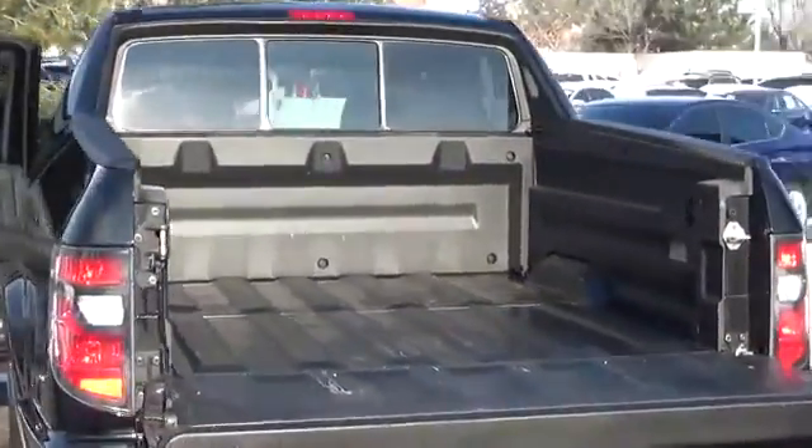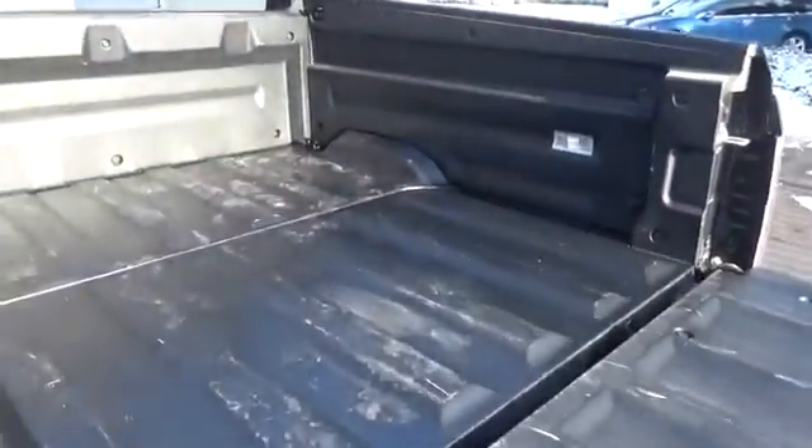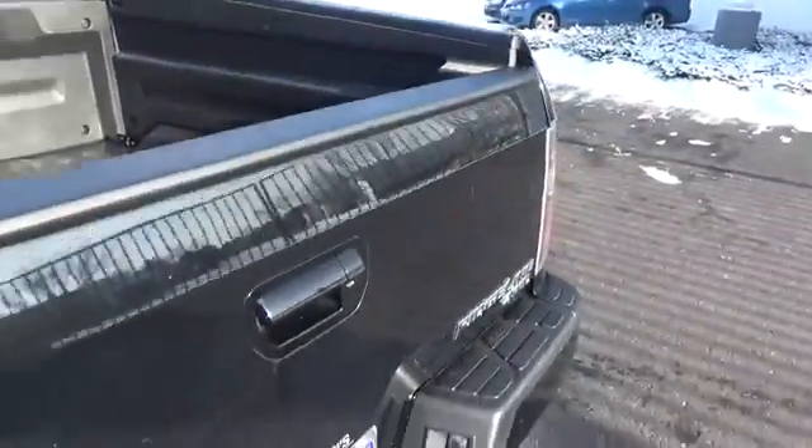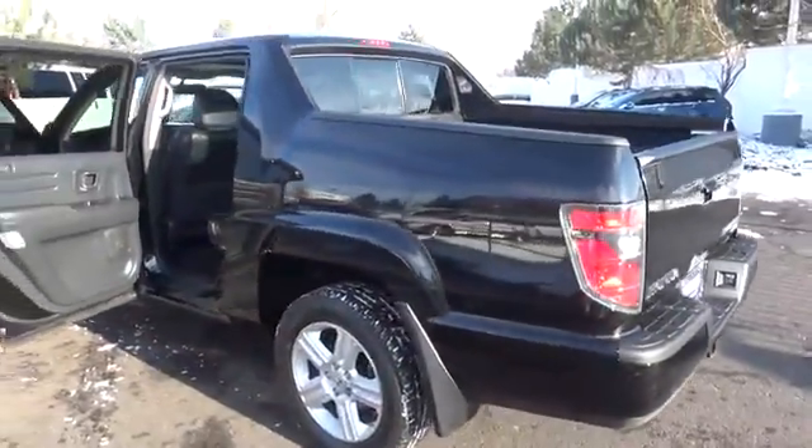Our unique Crew Cab 4x4 pairs the luxury of a car with the benefits of a truck for the ultimate in versatility. Features include heated leather seats and a sunroof — so much fun on those lazy summer days.